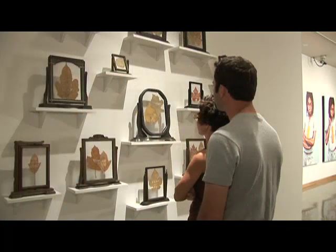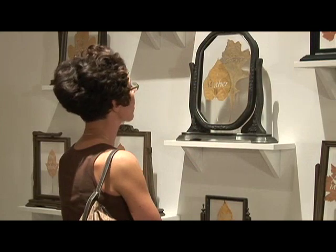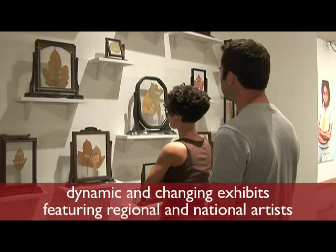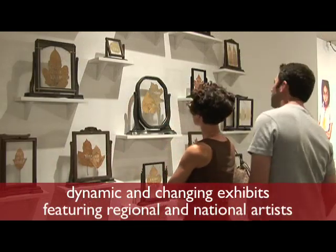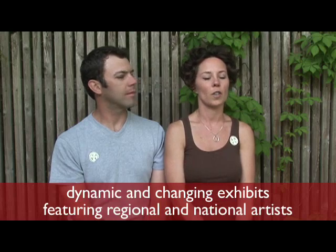My favorite part in the Rockford Art Museum was in the lower level in the permanent exhibit. I believe it was called a family tree — there were antique frames with leaves in it, and cut out in each leaf was the name of family members, whether they were mother, father, etc. They were cut out in stencils and it was just very beautiful.